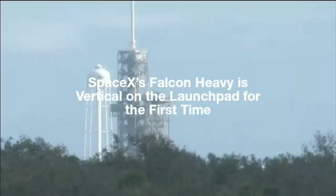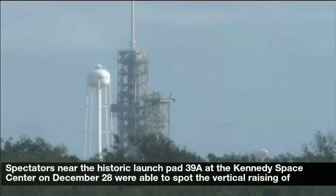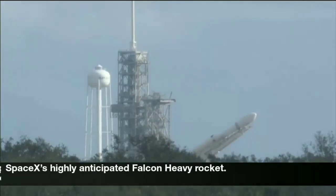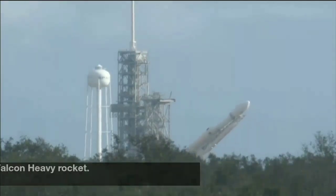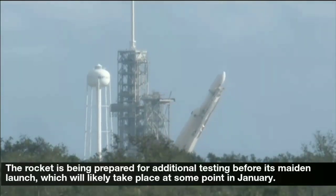SpaceX's Falcon Heavy is vertical on the launch pad for the first time. Spectators near the historic launch pad 39A at the Kennedy Space Center on December 28 were able to spot the vertical raising of SpaceX's highly anticipated Falcon Heavy rocket. The rocket is being prepared for additional testing before its maiden launch, which will likely take place at some point in January.